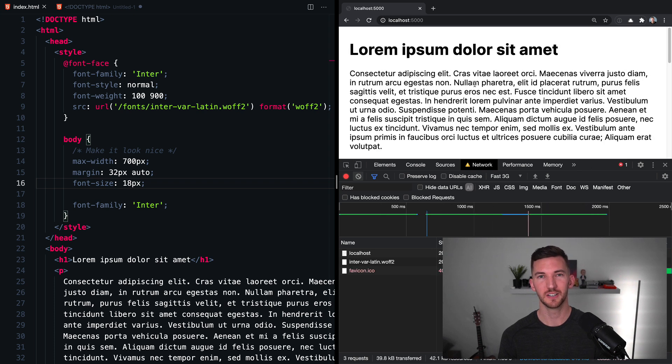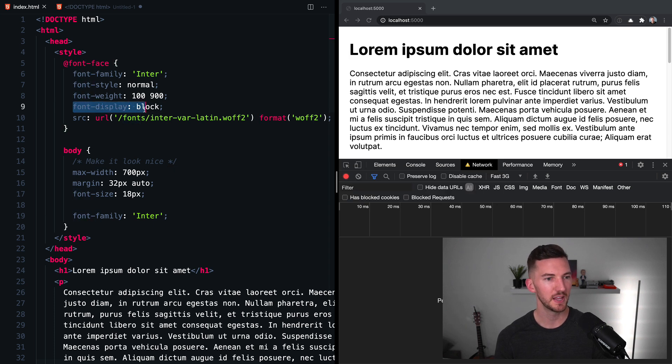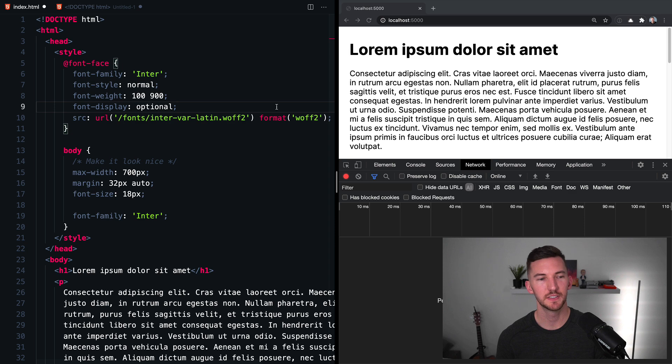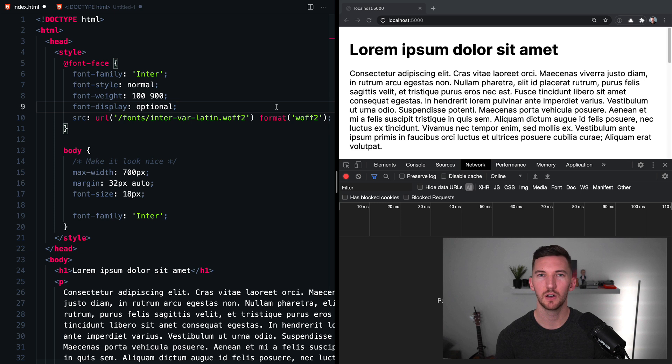We also want to avoid a flash of invisible text. Using font-display: block — similar to what many browsers do by default — when I do a hard refresh, we actually see nothing: the screen is completely white until the web fonts come in. That's equally a bad experience. The best option for high-performance web fonts is font-display: optional. This has an extremely low block period of about 100 milliseconds, and if it can't fetch the web font in that time, it falls back to your fallback font without having a swap period at all.